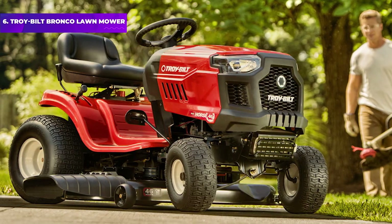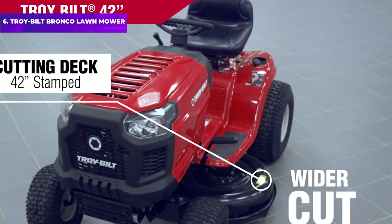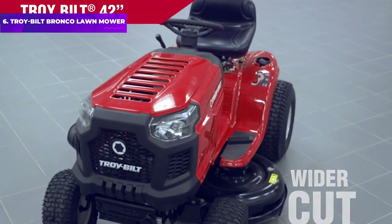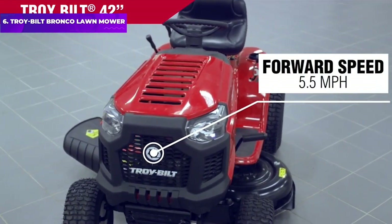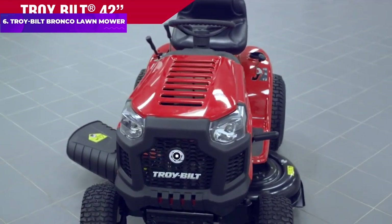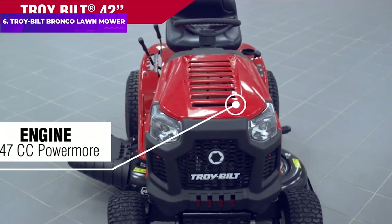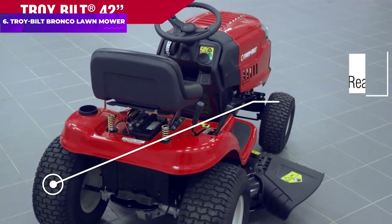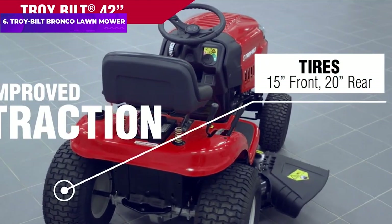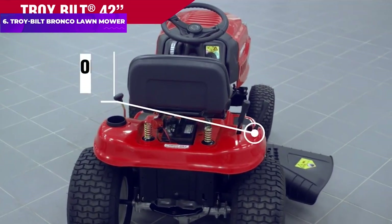Number 6: Troy-Bilt Bronco Riding Lawn Mower. You'll be able to power up steep hills with ease on the Troy-Bilt Bronco 42-inch Gas Riding Lawn Mower. It has an automatic transmission, just like a car, that makes it easy to drive, and its 20-inch rear wheels offer superior traction for sloped terrain. The lawn tractor has a 42-inch deck with anti-scalp wheels to prevent turf damage, and the machine's 19 HP engine will make quick work of overgrown grass.